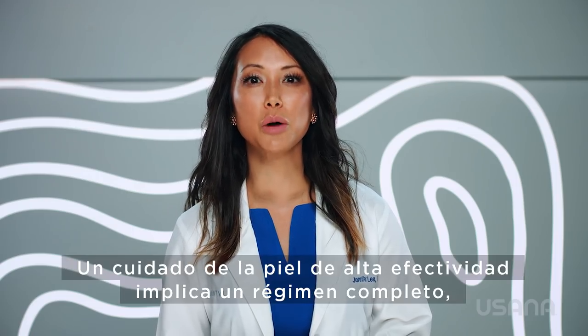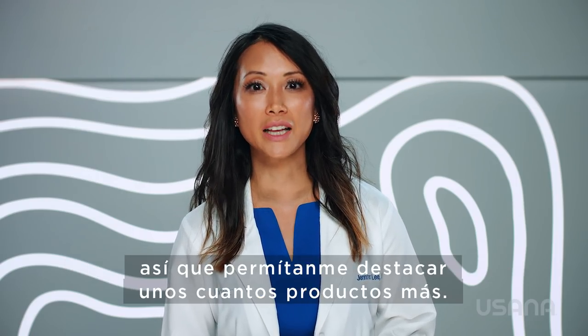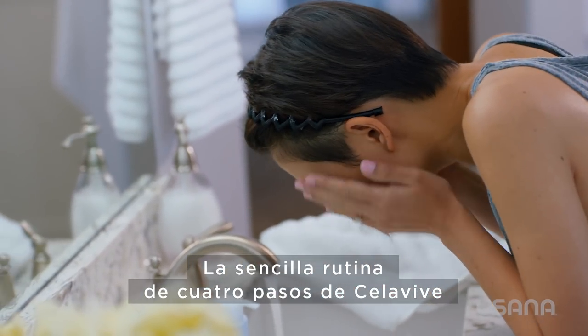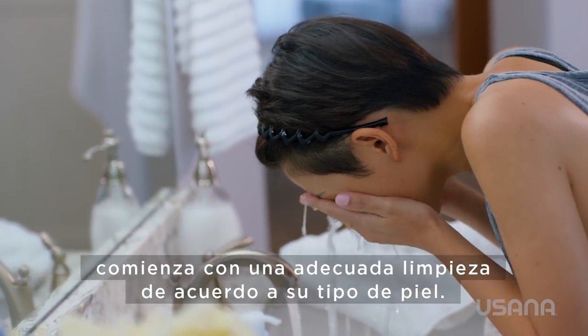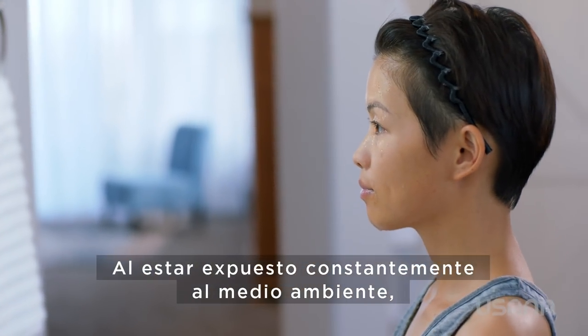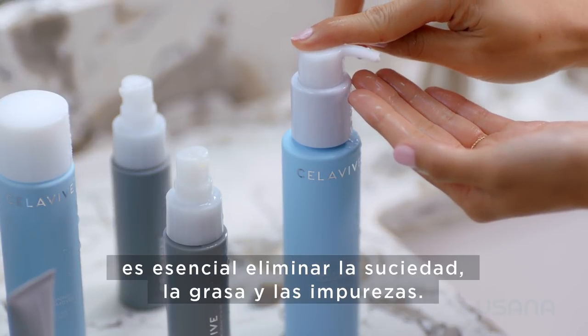Powerful skincare involves a complete regimen, so let me highlight a few more products. Cellevive's simple four-step routine starts with proper cleansing based on your skin type. With constant exposure to the environment, it is essential to remove dirt, oil, and impurities.